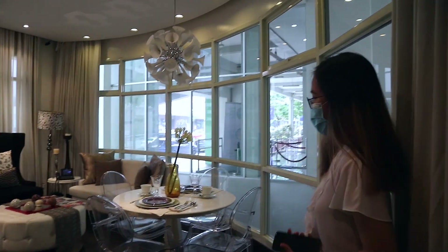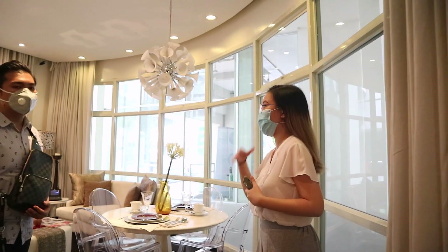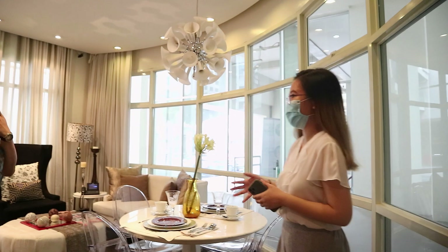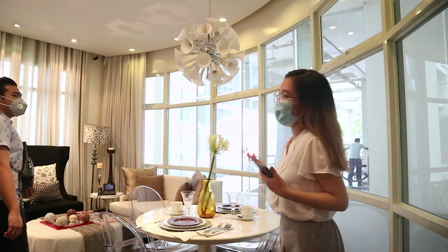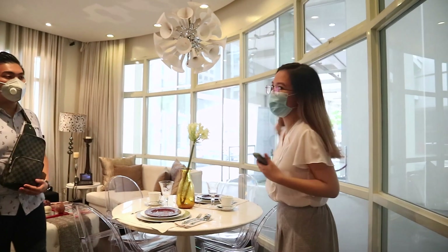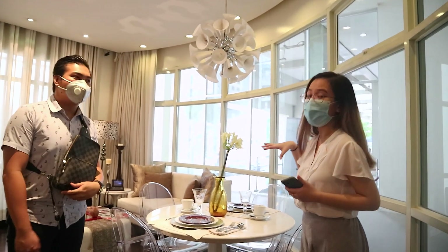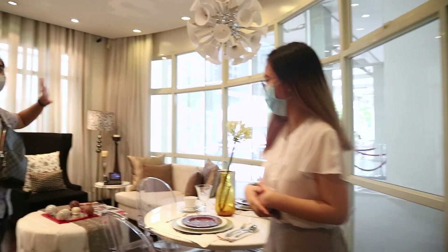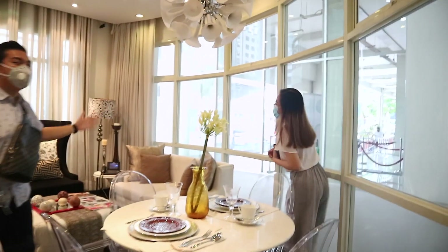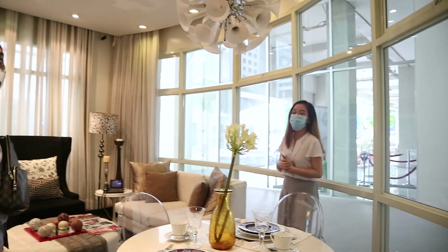This unit boasts a 180-degree panoramic view. Even in the bedroom, you still have floor-to-ceiling window glass — that's what's great about it. It's very breathable, and you get so much view from here. Especially when you're on a higher floor, the city lights are really beautiful. You can even see all the activity on EDSA, all the traffic.